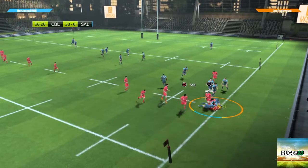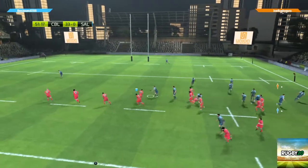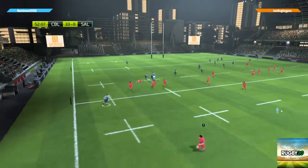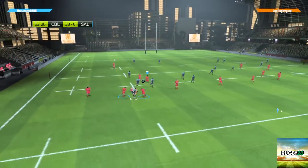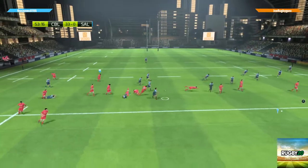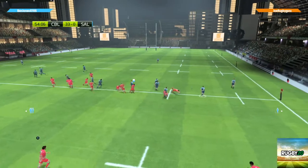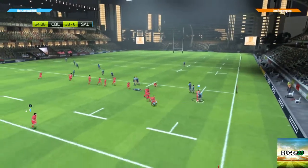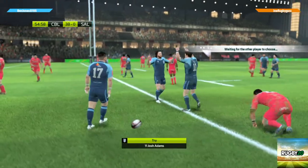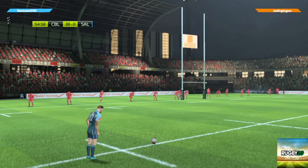The ball is kept by Cardiff Blues. Gaps opening up out wide — he still manages to free up the ball despite that contact, very skillful handling. There are huge opportunities on the wings. There's a little bit more insurance for them now — they've just increased the lead with that try, and they know they mustn't let up on the pressure.